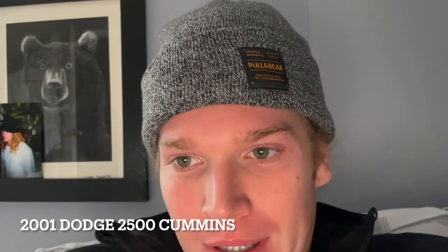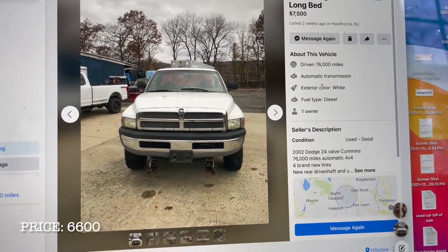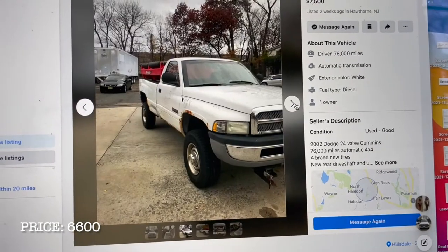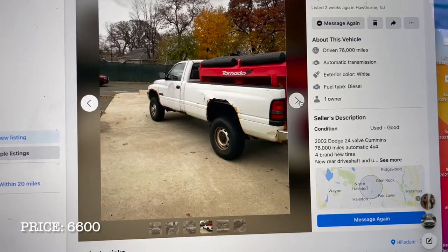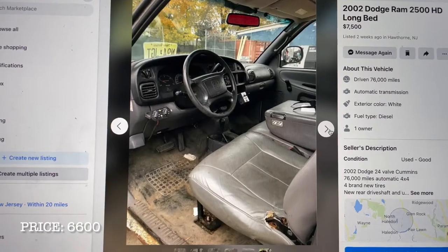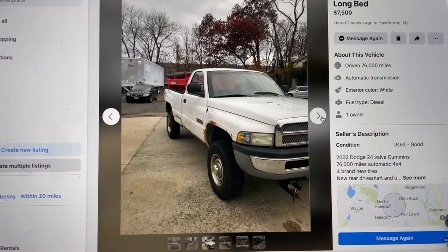Today is February 24th, 2022. I went and test drove a Dodge Ram 2500 Cummins — the guy had it up for $7,500. I ended up getting him down to $6,600, not including the salter. It does have four new tires and a new drive shaft. It's kind of in rough condition, but after reviewing it, it didn't look too bad. I'll be going to pick it up in about an hour — I gotta run to the bank and grab some cash.